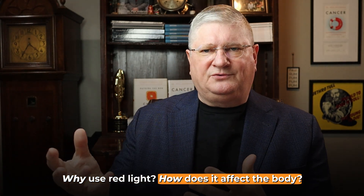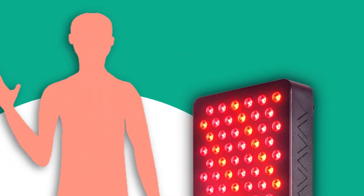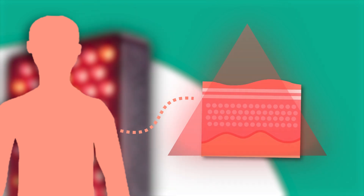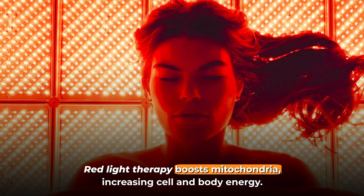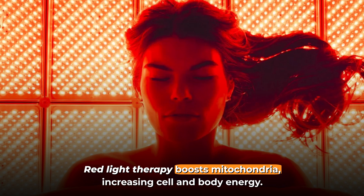Before we get into the mechanics of light wavelengths and penetration, why would I use red light? What does it do to the body? Well, when we get into the red and infrared end of the spectrum, we have a direct effect on the energy-producing portions of the cell called the mitochondria. Red and near infrared light affect a number of factors in and around the mitochondria, one of which is called cytochrome C oxidase. Cytochrome C oxidase helps increase mitochondrial energy production — the bottom line is it helps the mitochondria create more energy for the cells, which creates more energy for the body.